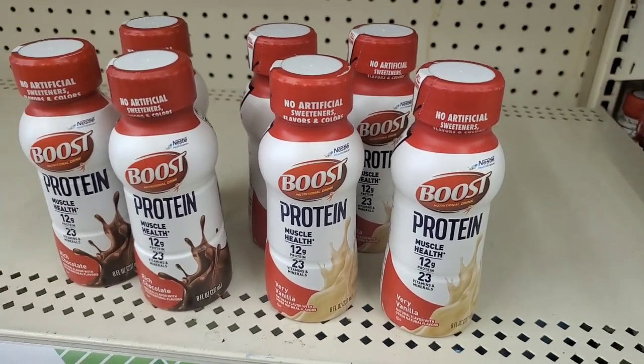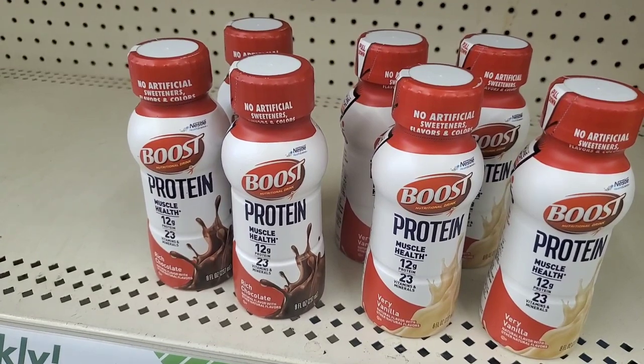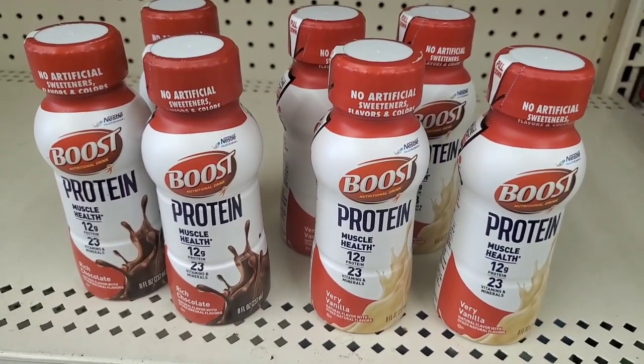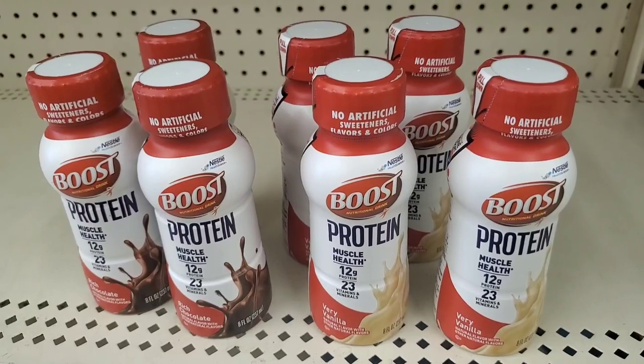Wow, this Boost Protein drink comes in rich chocolate or very vanilla, so you get more choices. I love it when the Dollar Tree gives us choices. This is actually a great deal at $1.25 — these cost much more in other stores.